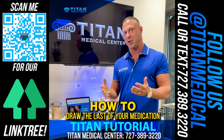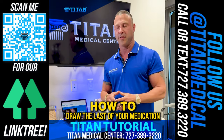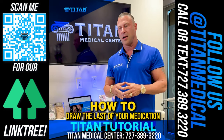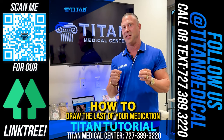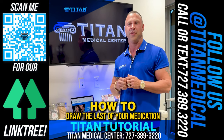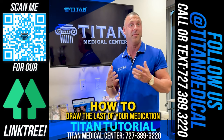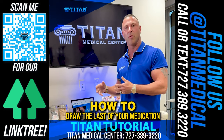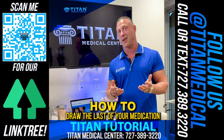Hello everyone. My name is John. I'm the owner of Titan Medical Center, and today I want to do a tutorial video for you guys. I know there's been a lot of questions from patients calling in, having issues with drawing the last bit of medication out of their vial. Who wants to lose out on medication? Not me — I paid a lot for it and want to get everything that's in that vial. So there are a couple of tips I'm going to go over to help you get that last bit of medication out.